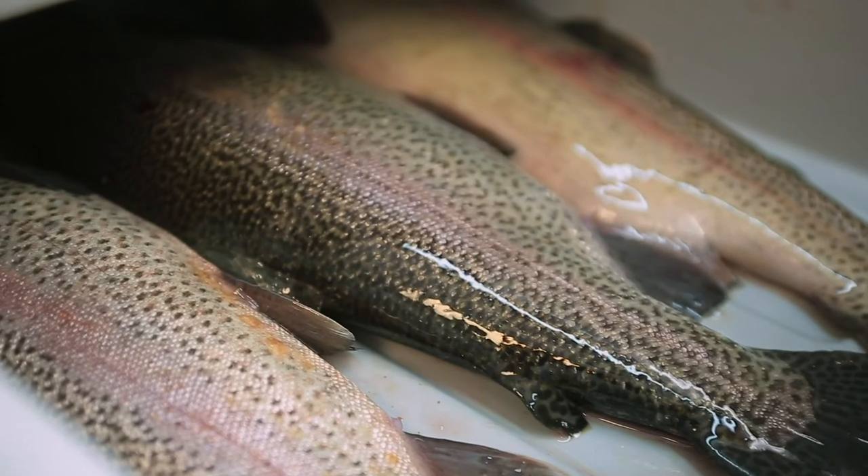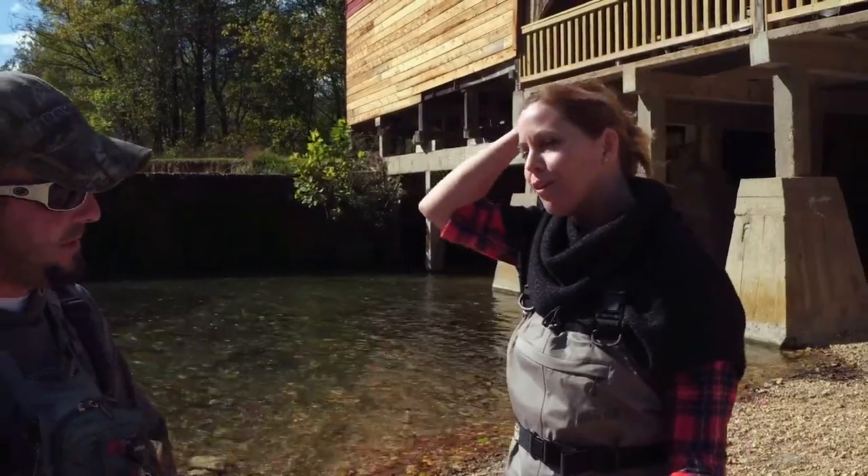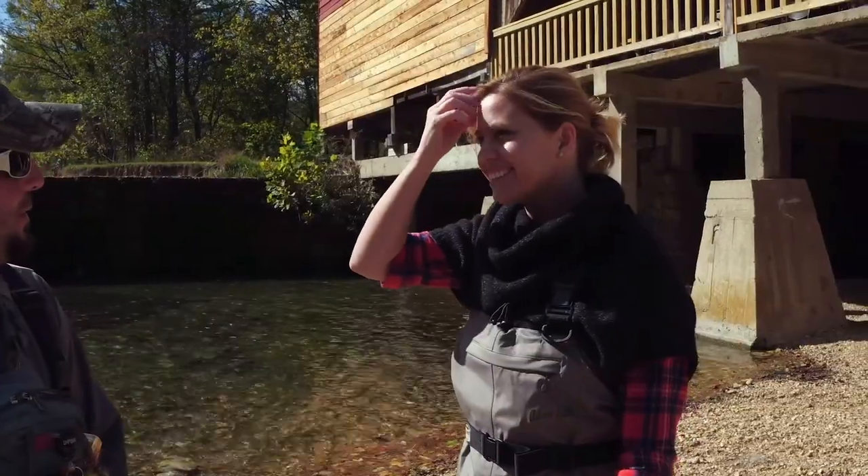And is it true that when you catch the fish, you'll kind of help everybody clean them, and then stick them in the freezer until people are ready to go? We package them up and keep them until people are ready to go home.